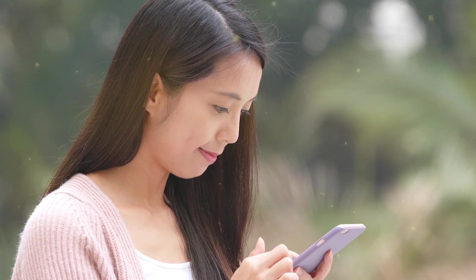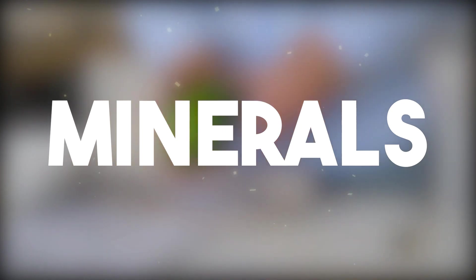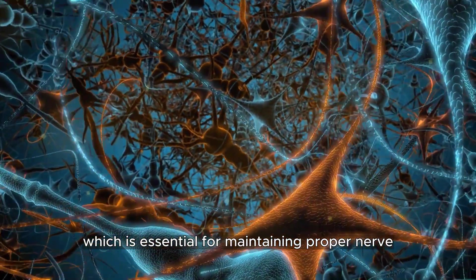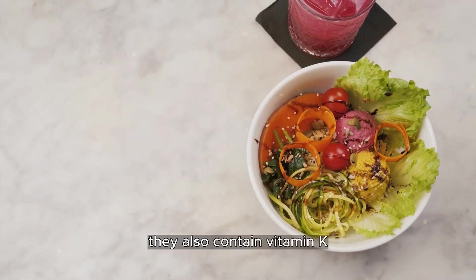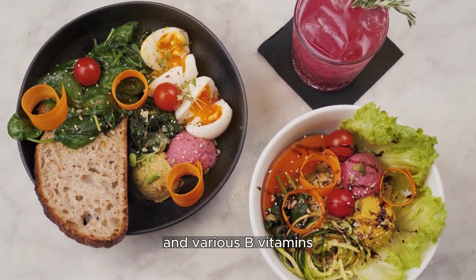The goodness doesn't end there. Avocados are a fantastic source of essential vitamins and minerals. They're packed with potassium, which is essential for maintaining proper nerve and muscle function. They also contain vitamin K, vitamin C, vitamin E, and various B vitamins, all of which contribute to your overall well-being.